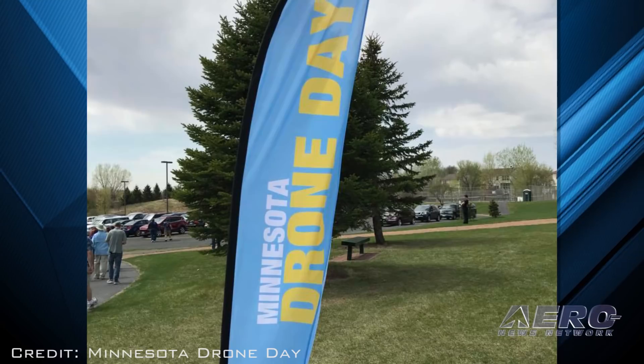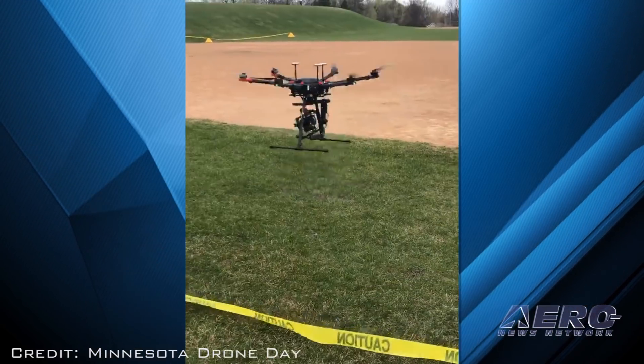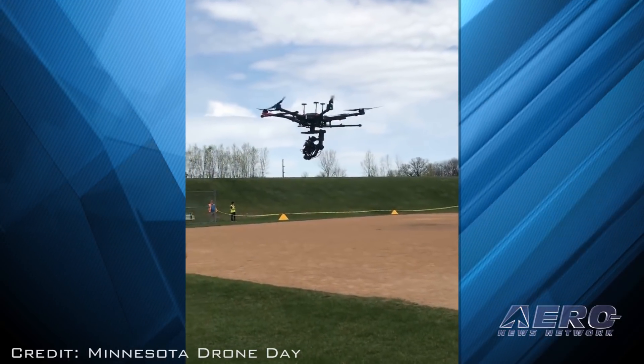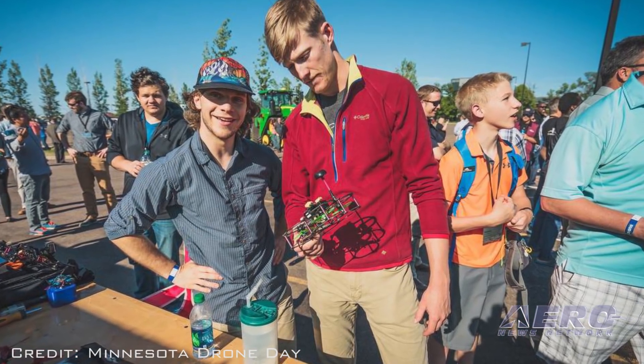As a part of International Drone Day, the Minnesota Department of Transportation held their first annual Minnesota Drone Day in partnership with the Federal Aviation Administration and the Minnesota Drone Advocacy Council. AMA President Rich Hansen spoke at the event, providing information to the community on the latest drone regulations.